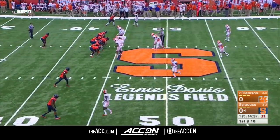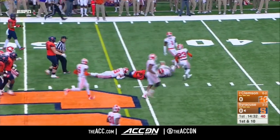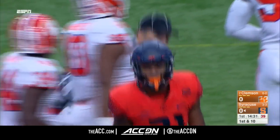Here goes the Syracuse speed. Neal stays in, he'll get the carry, and he'll pop through into the second level, and he'll have a first down following an 11-yard pickup.